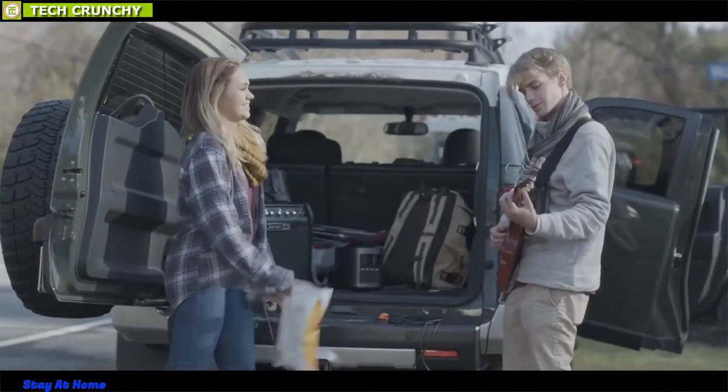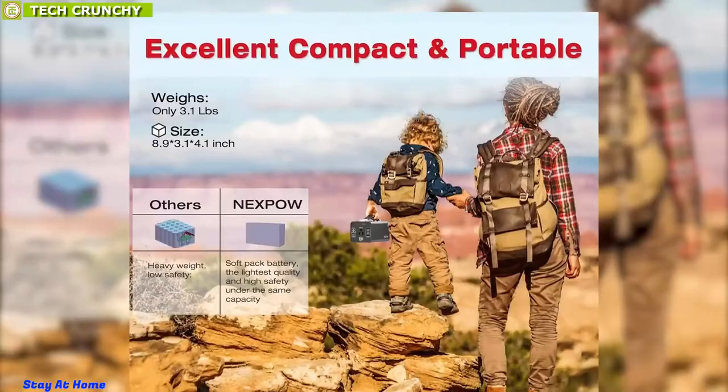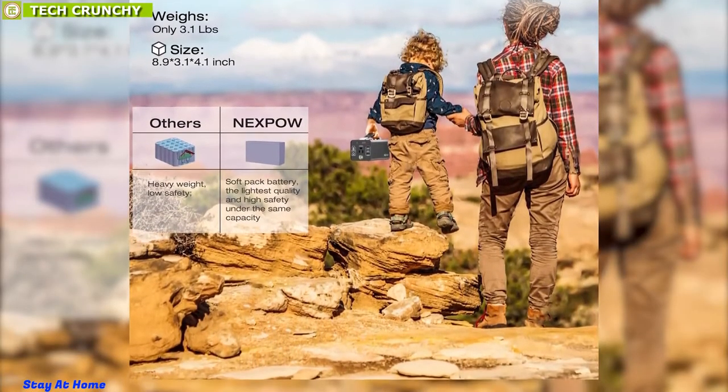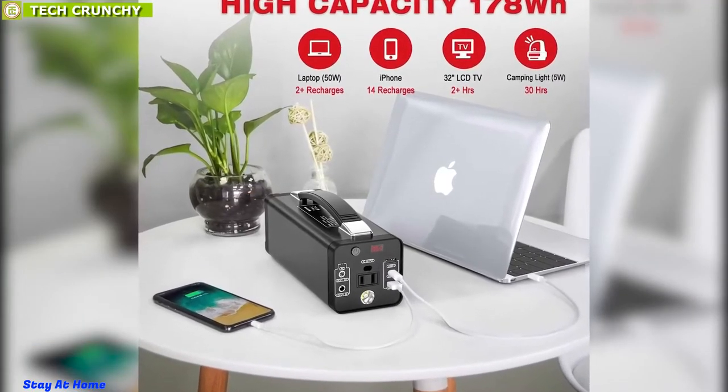Keep all of your devices up and running on your camping trip with the Nexpo Portal Power Station, a feature-packed power station that enhances your outdoor trip. Weighing around 3.2 pounds, it features a massive 178-watt-hour capacity lithium polymer battery which offers a maximum 150-watt output to power up all of your devices.